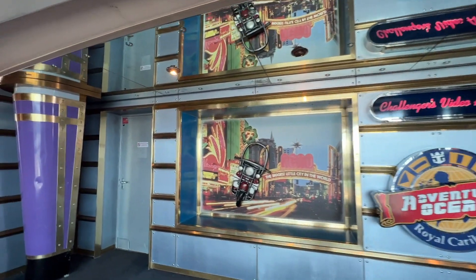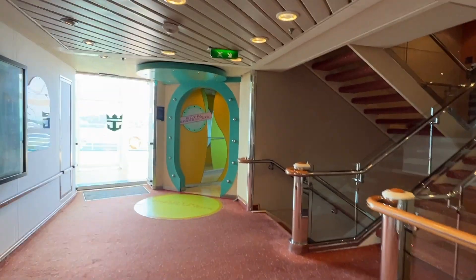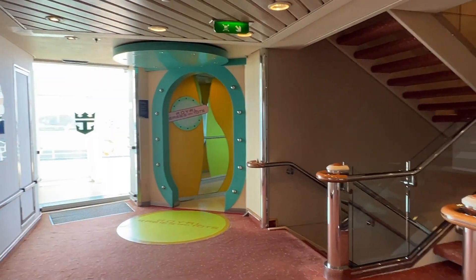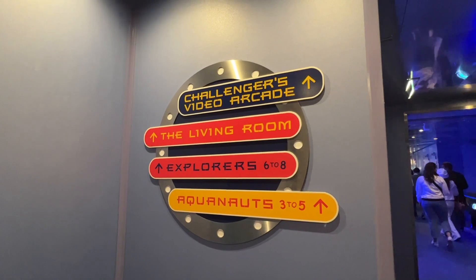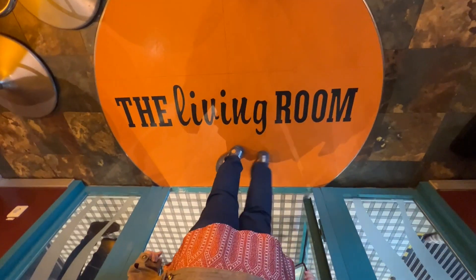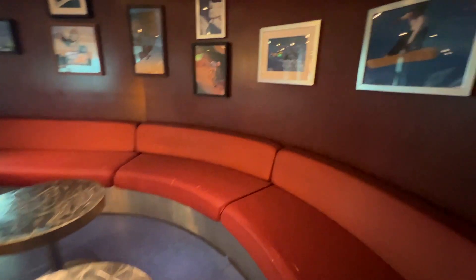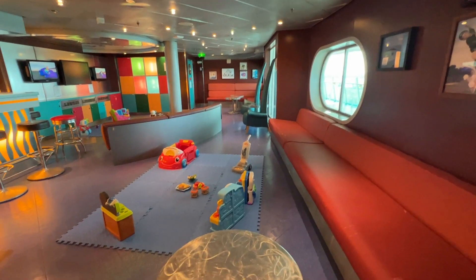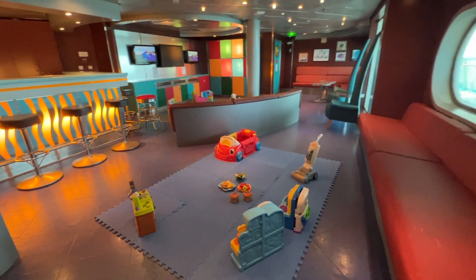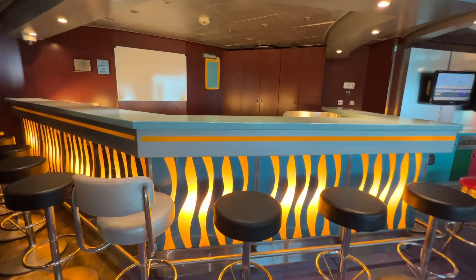There is the area for the older teens called the living room, which is a lot of fun — just like a hangout area. I think it's a great spot for your older kids most especially. They want to have a good time without their parents and just make friends. It was set up differently on this particular embarkation day, but typically this is the hangout area for your teens to go make friends.